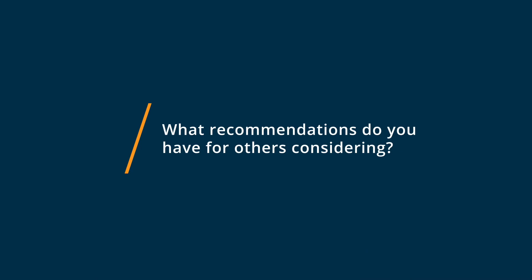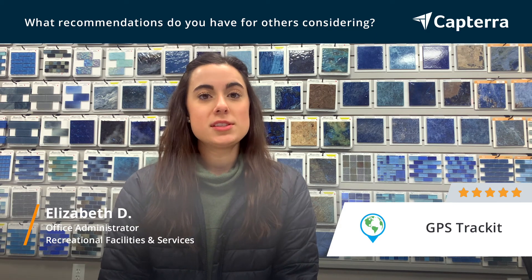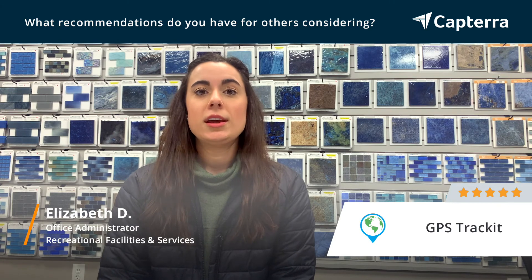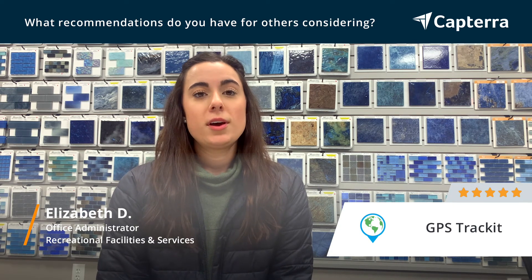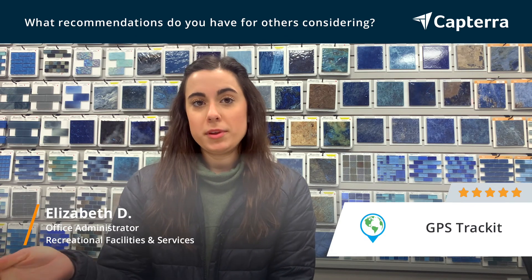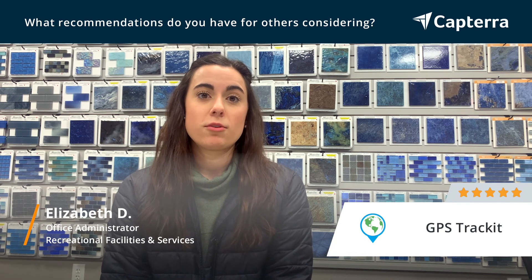GPS TrackIt really is awesome and we have loved working with their software — I really would recommend it to anyone. They are awesome at customer service. They genuinely care about their customers and want you to succeed. They check in monthly, offer discounts every once in a while, and their customers are the first to hear about that. So if you need to add new devices they run some specials. I would also recommend doing demos with them — as many as you can — and get different people from your company to sit in on those demos as well, so you can make sure that what different departments are needing from the GPS are represented in the software. They covered all the bases for us.